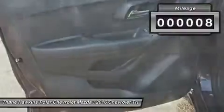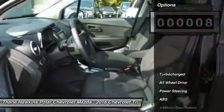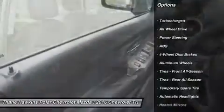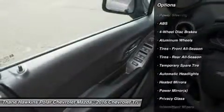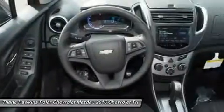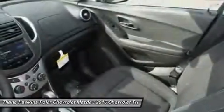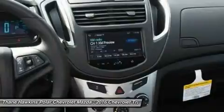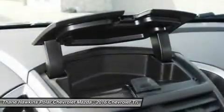This vehicle has less than 100 miles. Here are some of this vehicle's great options: keyless entry, steering wheel audio controls, all-wheel drive, anti-lock braking system, remote engine start, traction control, stability control, Bluetooth, adjustable steering wheel, driver airbag.